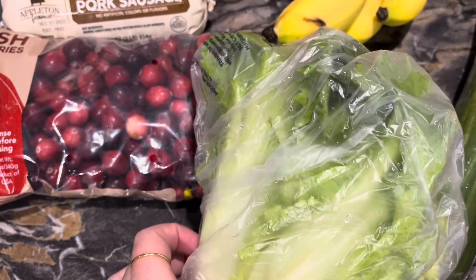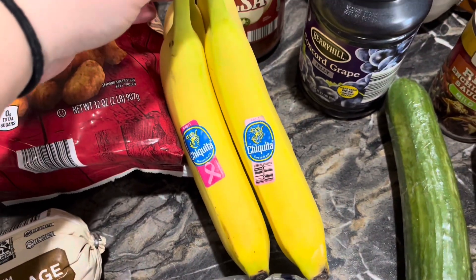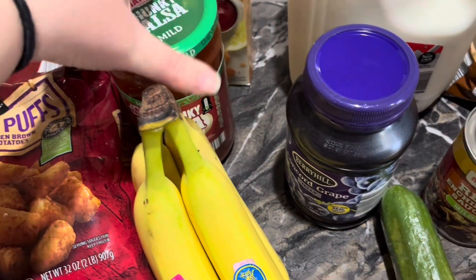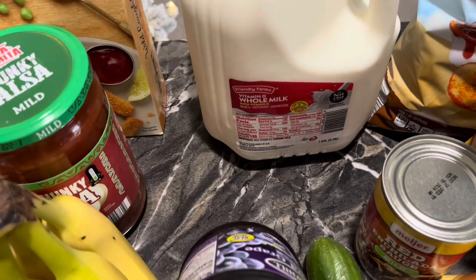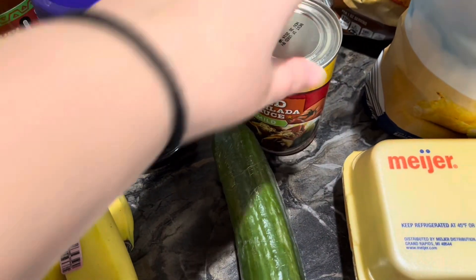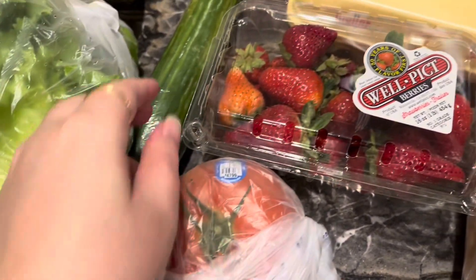Some bananas, because you can never go wrong with having bananas — for smoothies, for breakfast, for all the things. I got another jar of salsa; I unfortunately didn't get to make too much salsa this year so I did pick up a jar. I got some grape jelly and of course a gallon of whole milk, some red enchilada sauce in the mild flavor for our burritos, a seedless whole cucumber, and a tomato for the subs.